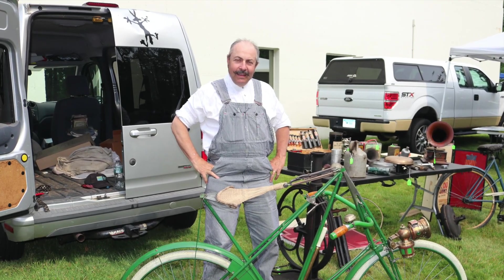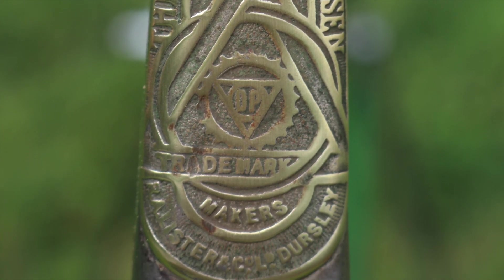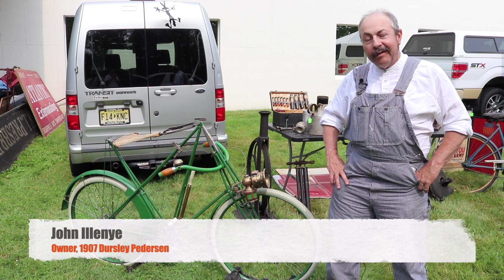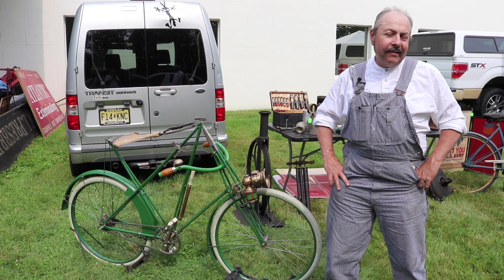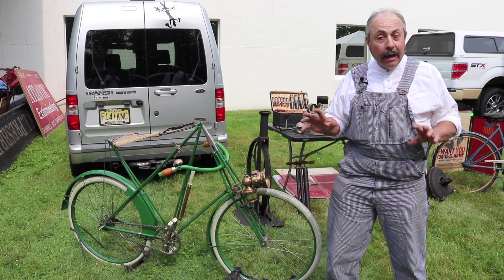John Elaney of Passaic, New Jersey owns a 1907 Dursley-Petterson. I had been looking for one ever since I saw a picture in a magazine of one and then researched it. An entire collection came up for sale and a good friend of mine bought that whole collection.